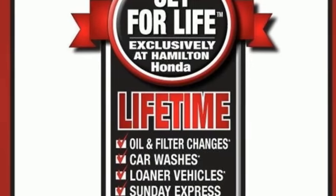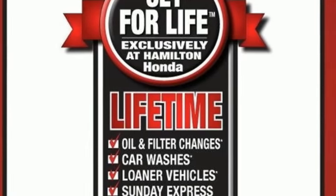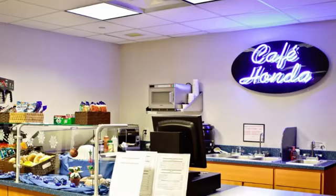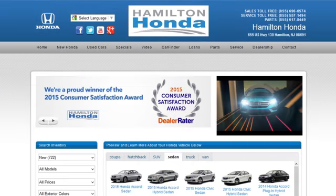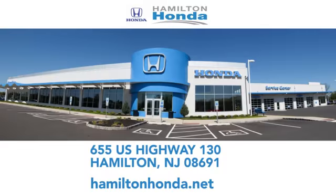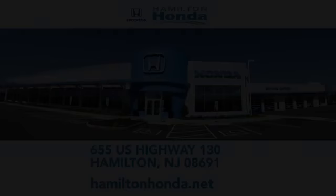Every Honda's designed with the driver in mind. Hurry in today and see it for yourself. At Hamilton Honda, our goal is to exceed your expectations each and every time you visit. Check us out online or stop in today. We're conveniently located at 655 US Highway 130 in Hamilton.